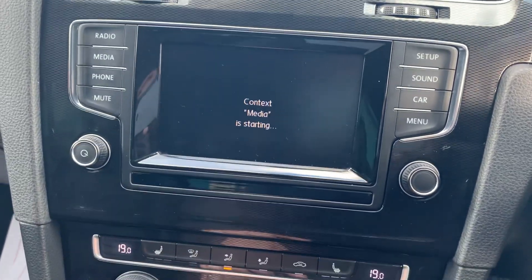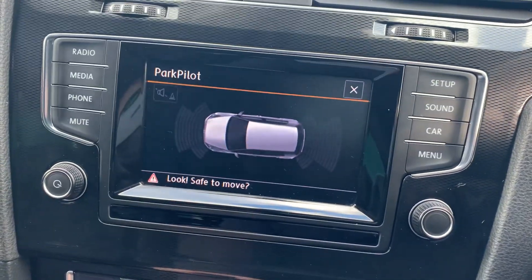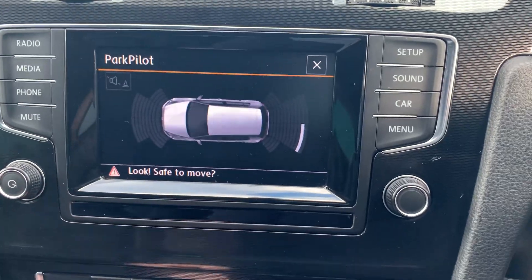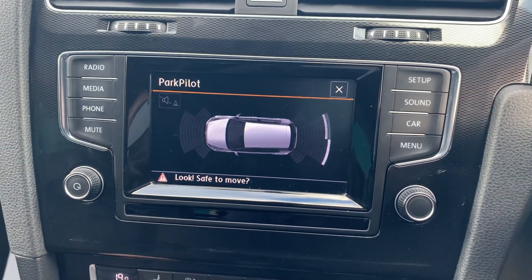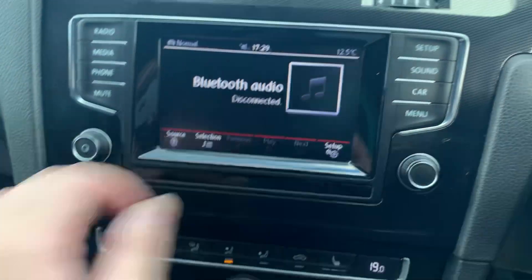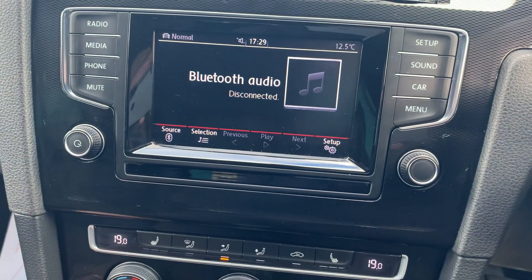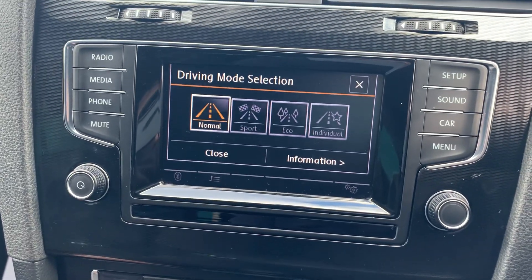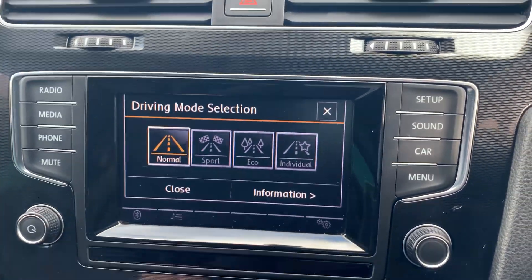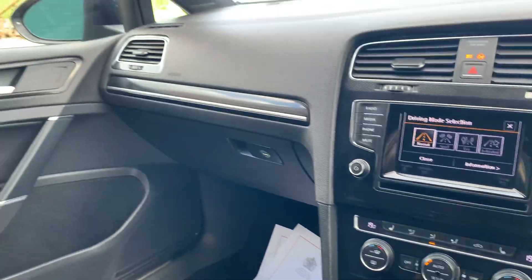It does have media. And then you've got front and rear parking distance control with a bird's eye view. You've got selective driving modes — so if you want sport, or whichever one you prefer, you can set your own individual setting. If you like piano black interior trim.